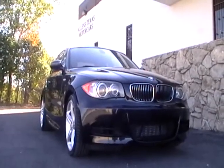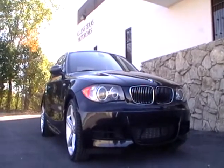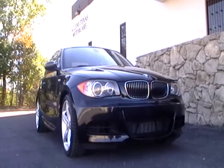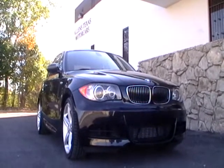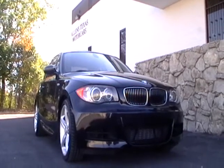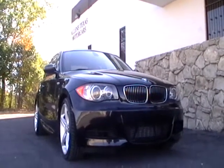Thanks for visiting another Allen's Texas Motor Cars listing in Dallas, Texas. If this is the luxurious, fully loaded BMW sports car you've been searching for, don't wait. Call us now at 800-960-0225 for a buy-it-now price that won't be beat.